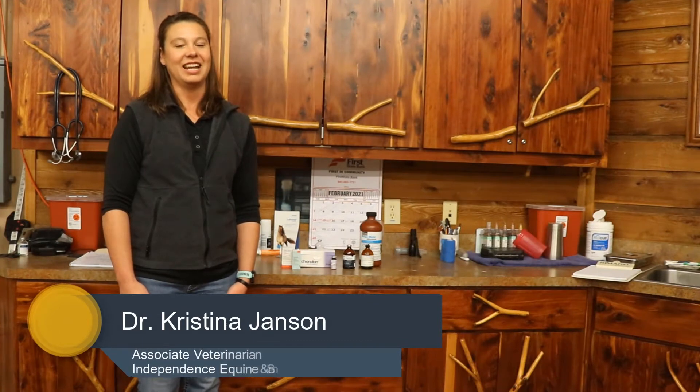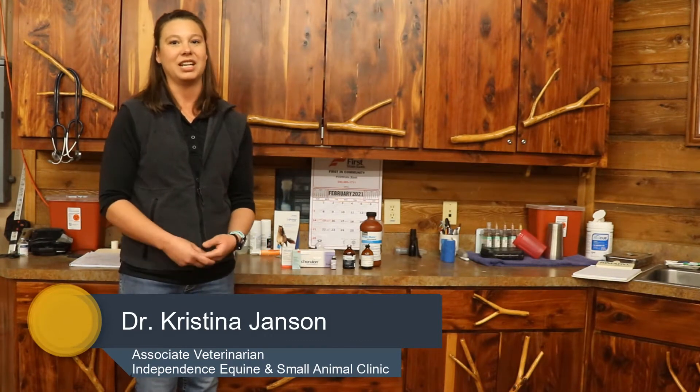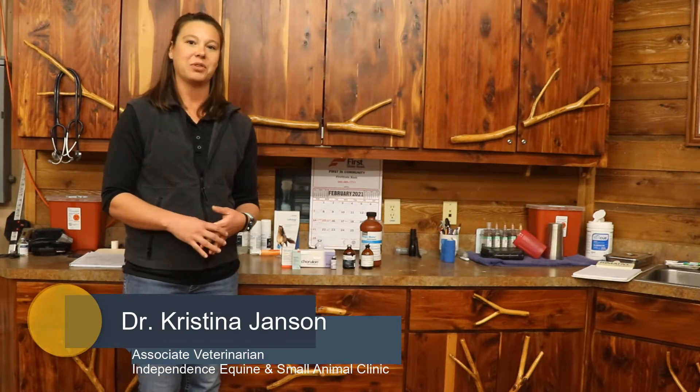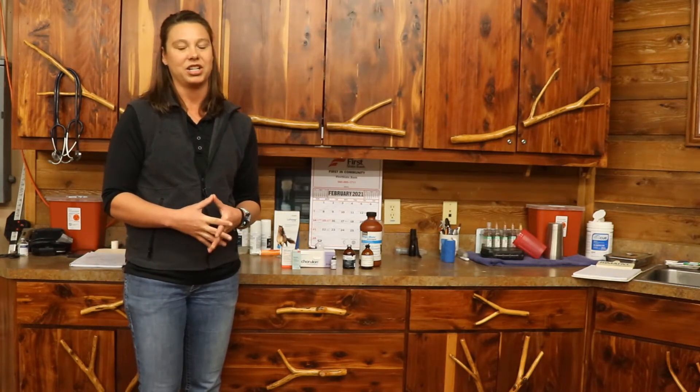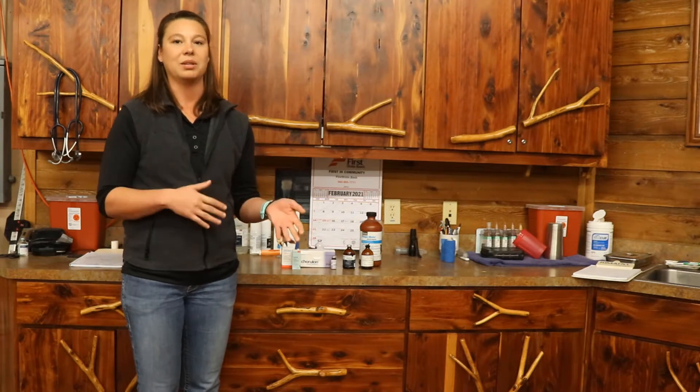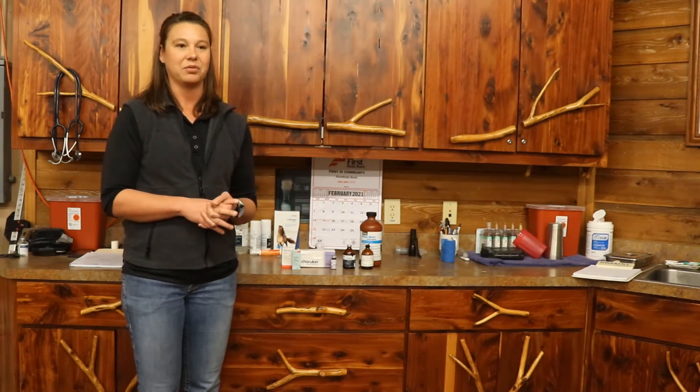Hi, I'm Dr. Christina Jansen, and I will be with you through the Mare series of videos this year. I graduated from Iowa State University for veterinary school, then went on to an internship in New Jersey and a residency in large animal reproduction in Pennsylvania, before coming to practice in North Texas, where I've been for about the last six years working in the breeding industry.